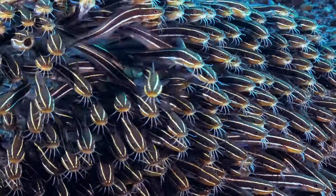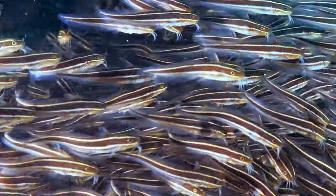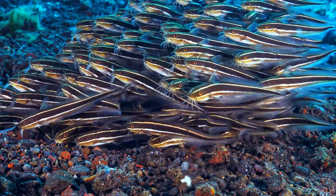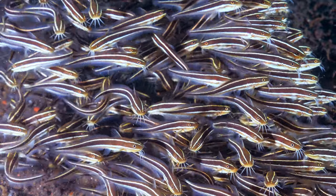As an opportunistic feeder, the catfish may disrupt local food webs and compete with native species for resources. Understanding and mitigating these ecological implications are paramount to preserving the delicate balance of European marine environments.